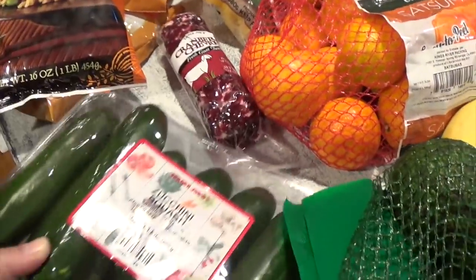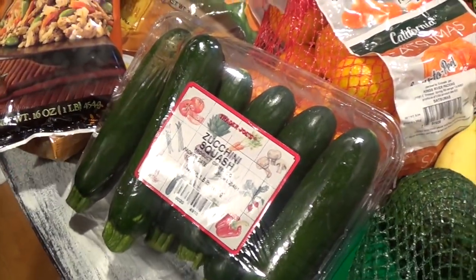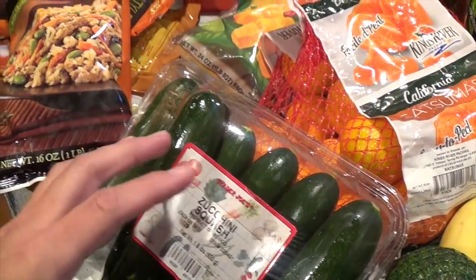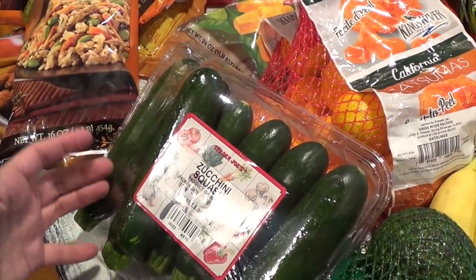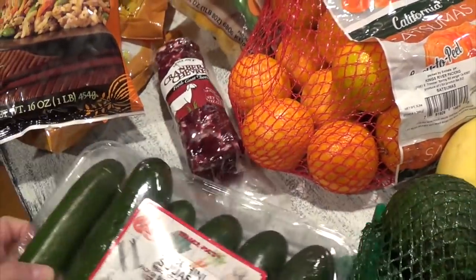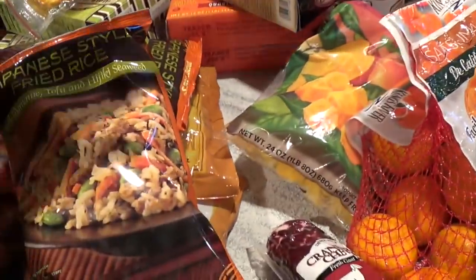I got zucchini squash — I think it was $2.29. I eat this plain: I wash it, slice it, and sauté it in a pan with a little olive oil and butter mixed together, add some tomatoes, and that's a quick lunch for me. I'll put that over rice or over pasta — simple and just how I like it.